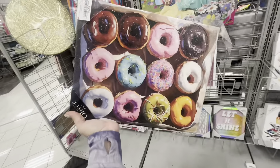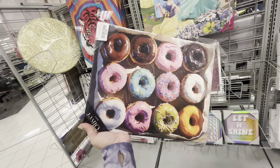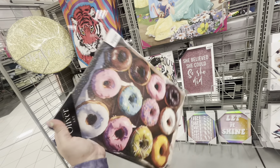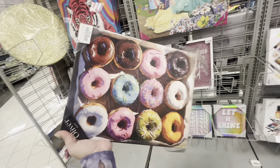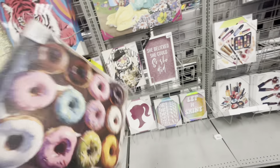I'm checking out the canvases — they have cute ones a lot of the time. Look at this one I found: a box of donuts for $7.99, it's glittery! I want it, I think I'm gonna get it. It's cute for the kitchen or the dining area. I also have a frappuccino one already. I'm gonna get it — wait, don't put it in the cart yet, I have a lot of stuff.